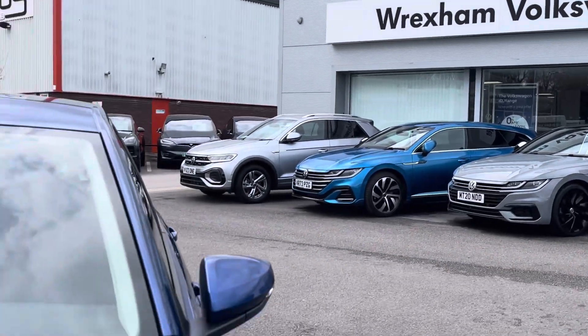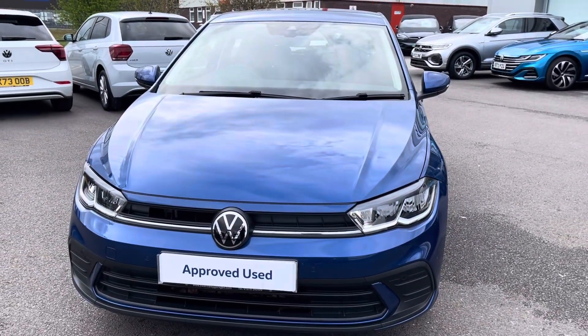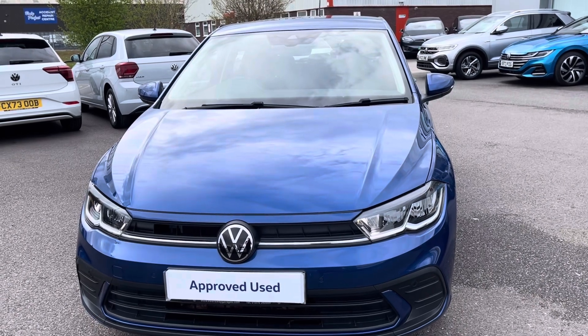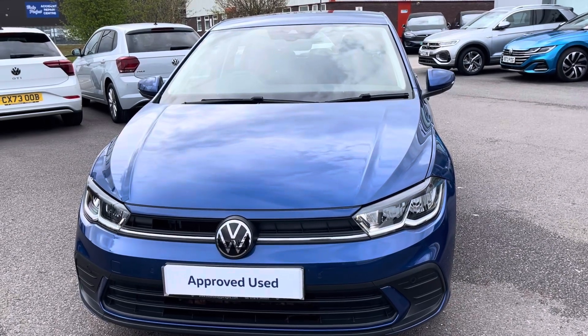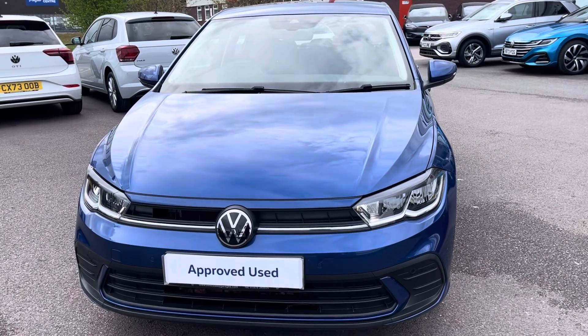I hope you enjoyed this presentation of the Volkswagen Polo Life Mk6 facelift, now available to purchase at our dealership. For more information on this vehicle please follow the link in the description below, or if you'd like to arrange a test drive please contact our friendly sales team today on 01978 503 516. Many thanks for watching and we look forward to helping you find your next Volkswagen.